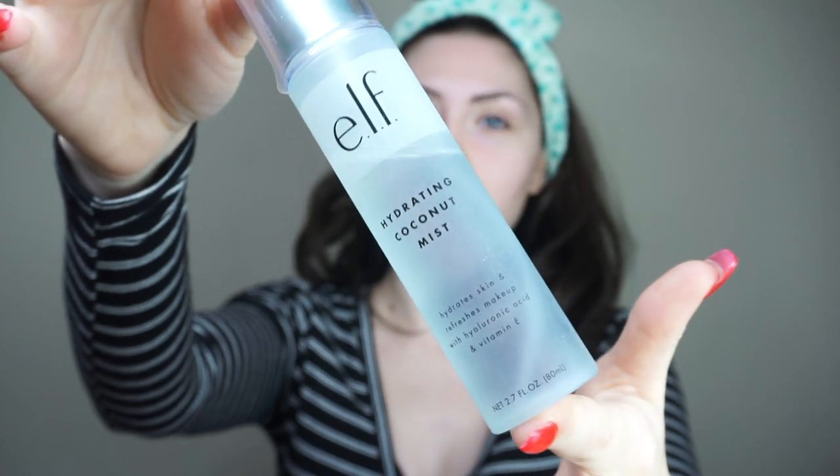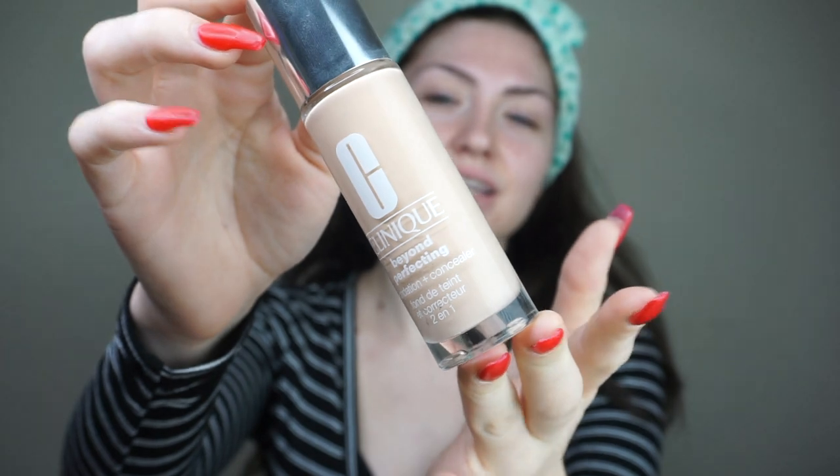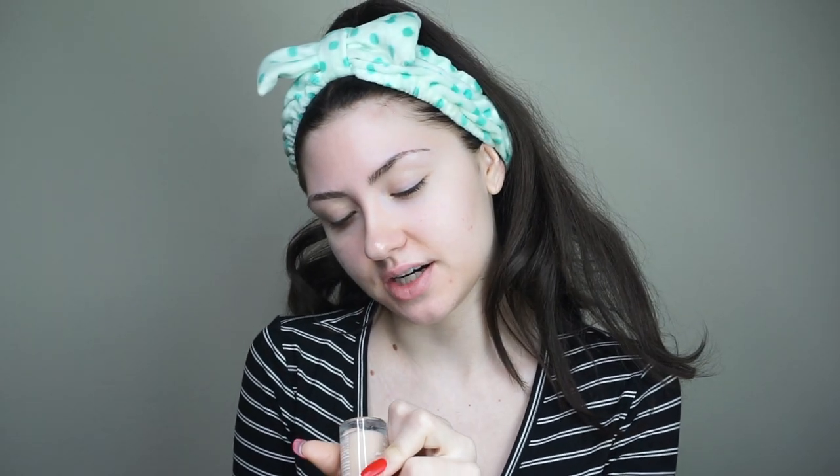I'm going to start by using my ELF hydrating mist. It's a coconut hydrating mist with hyaluronic acid and vitamin E. Then I'm going to use my Clinique Beyond Perfecting concealing and foundation — it's a foundation and concealer all in one. This is in the color Breeze, CN02.